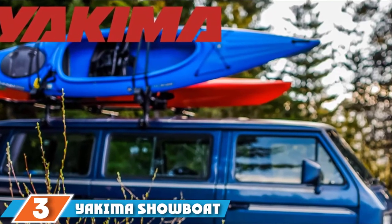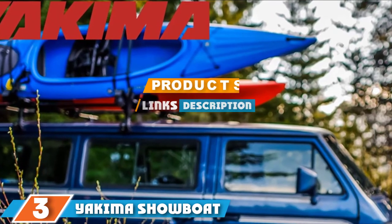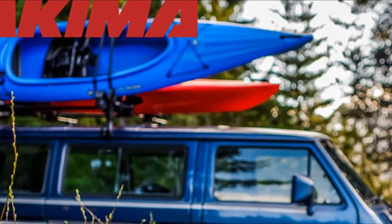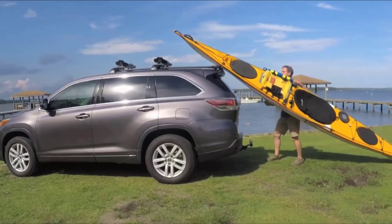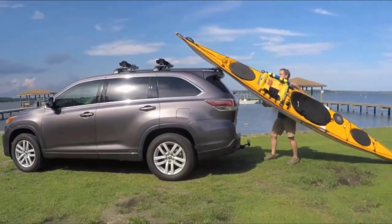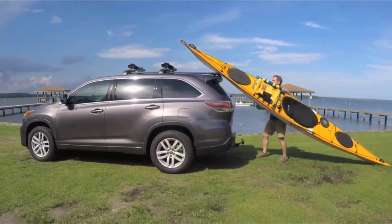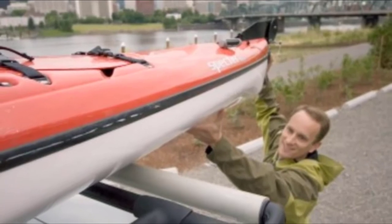Moving on to number three, we have the Yakima Showboat 69-inch kit. The Yakima Showboat is a load-assisting kayak roof carrier designed to work with a variety of different crossbars, including square, round, and factory bars. It features extending rails with a padded roller that extends up to 24 inches at the back of your vehicle.